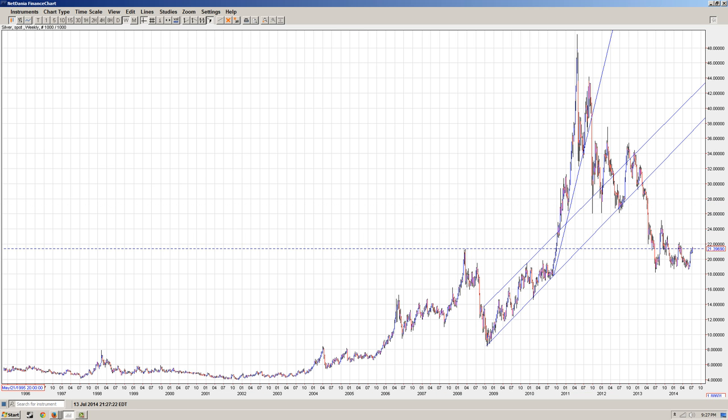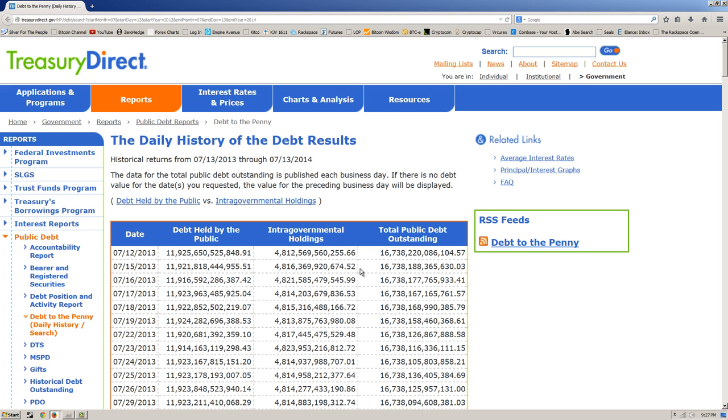Now I wanted to take you over to some articles. Before I do that, I want to show you the debt limit. I'd like to visit this — this is debt to the penny. As I pointed out before, what I always do is take today's date and a year earlier. And you can see here, 7-12-2013.